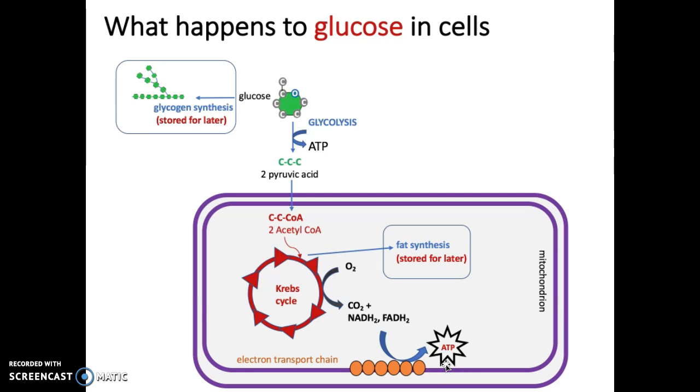If the cell already has enough energy, we can do other things with glucose. We can divert acetyl-CoA to synthesize fat and store that energy for later. Or, starting from glucose, we can synthesize glycogen and store it for later use.